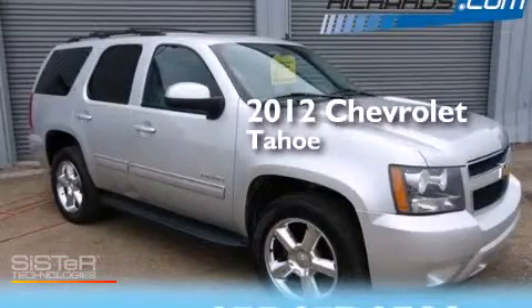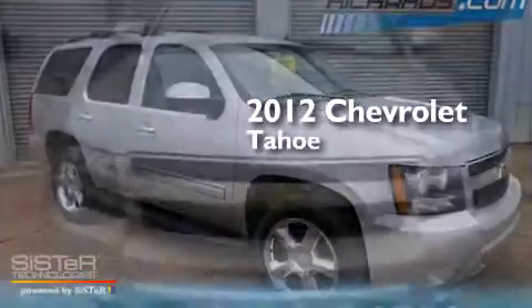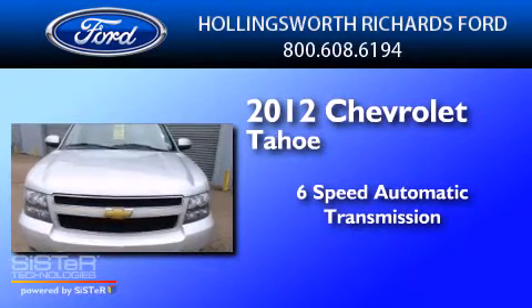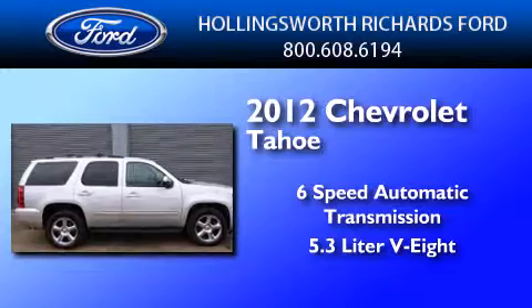This is a 2012 Chevrolet Tahoe. This SUV has a six-speed automatic transmission and a 5.3 liter V8.